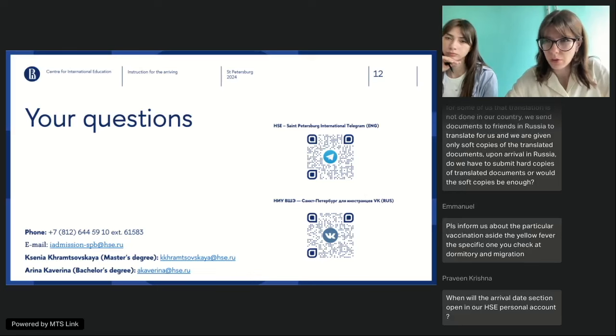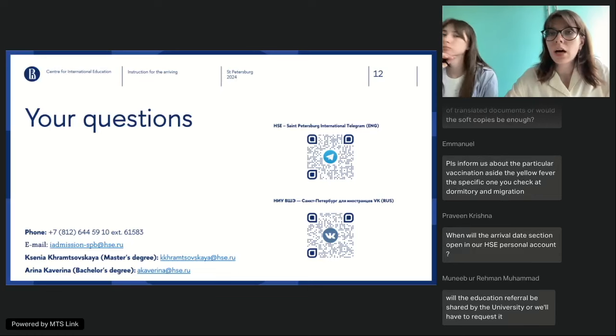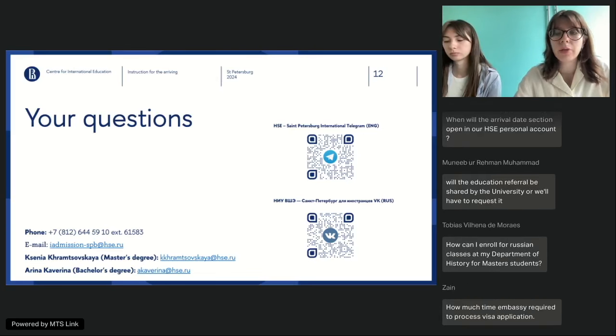A question about whether it is law to have a return ticket at the migration office as a student: if you have a study visa issued by our university, you likely do not need a return ticket — that requirement is more relevant for tourist purposes. If you have concerns, we can issue you a letter of acceptance stating the period of your study, which most of the time helps at the border.